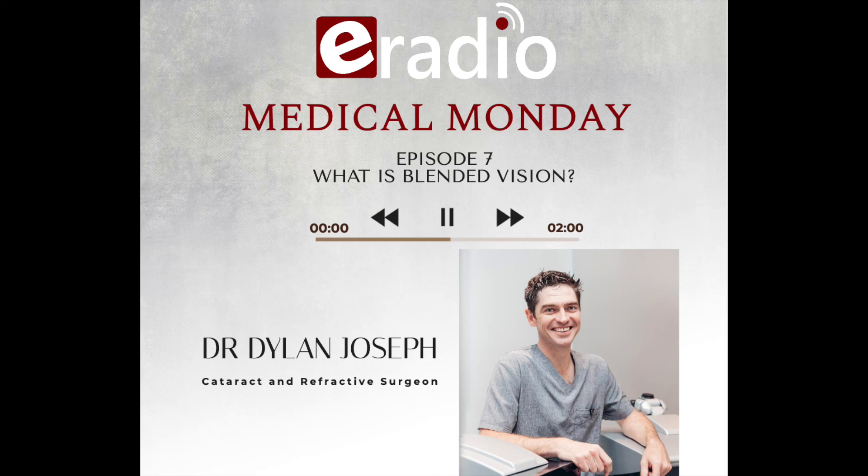Fantastic online presence, Doc. Well done. That's it — until next time. Until next week. Thank you so much. This podcast was brought to you by eRadio. For more podcasts, check out our website on eRadioSA.com or through the eRadioSA app from the Google Play Store.